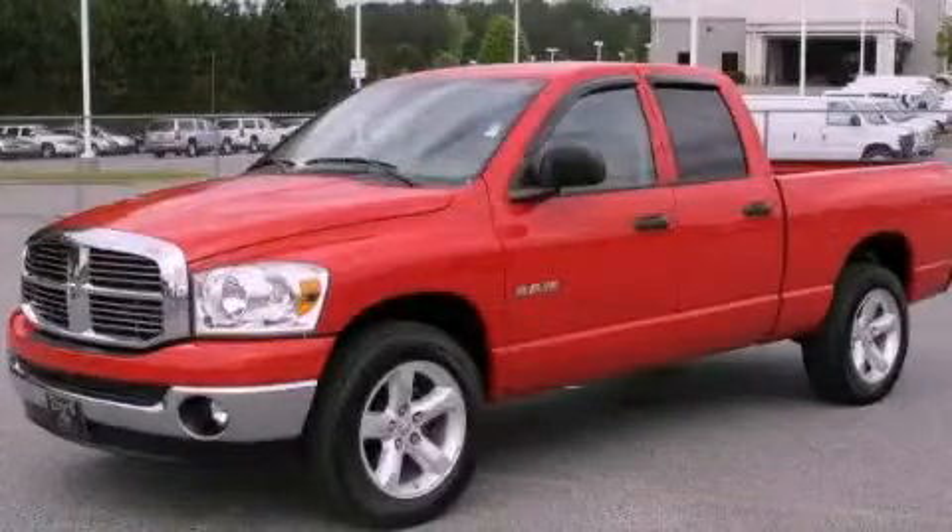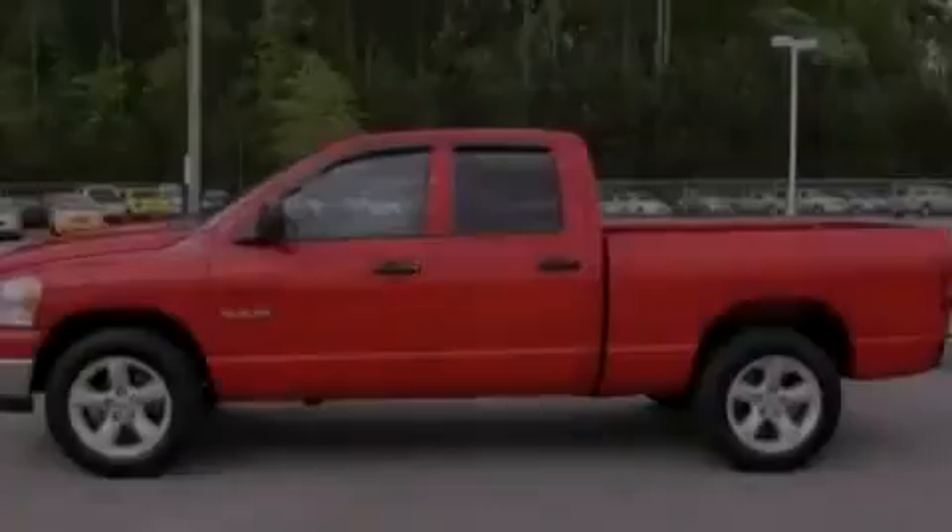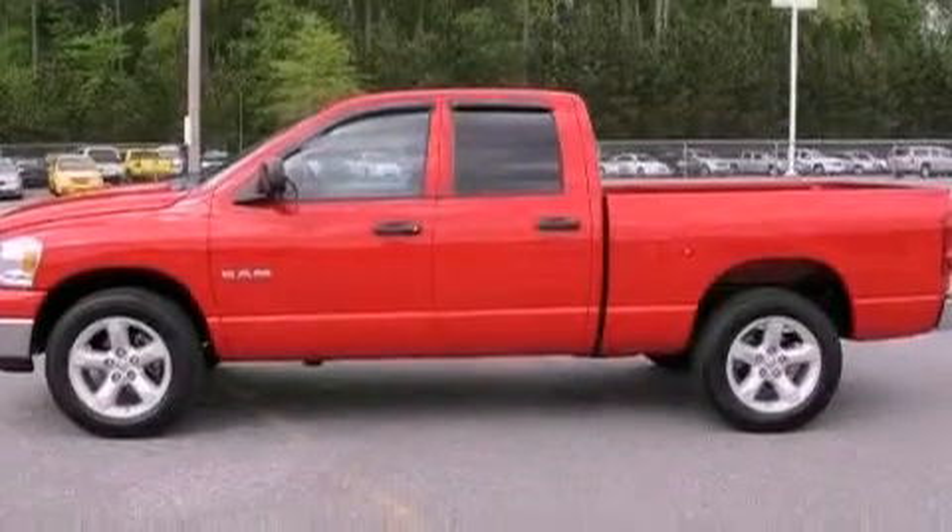This is a 2008 Dodge Ram 1500. Whether hauling, commuting, or towing, this truck is the right one for you.